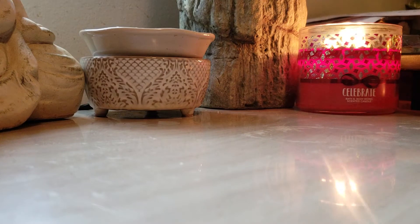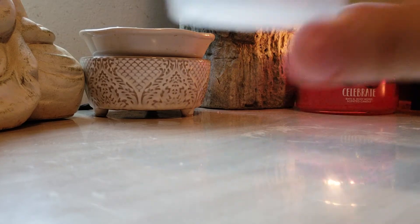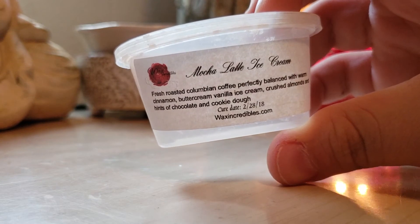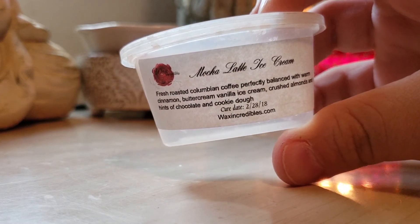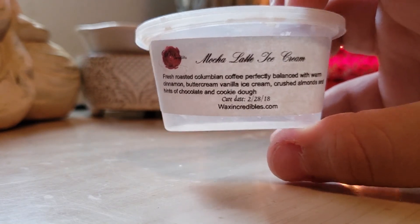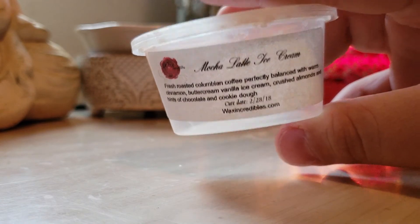Last but not least, Mocha Latte Ice Cream — fresh roasted Colombian coffee perfectly blended with warm cinnamon, buttercream, vanilla ice cream, crushed almonds, and a hint of chocolate and cookie dough. This is from Wax Incredibles. It's a really nice, strong creamy coffee scent. Everything I've tried from Wax Incredibles throws like a beast. I don't know why I haven't ordered from her again, but I might once I get my stash down. You could probably use half and be fine. Very nice creamy coffee scent.